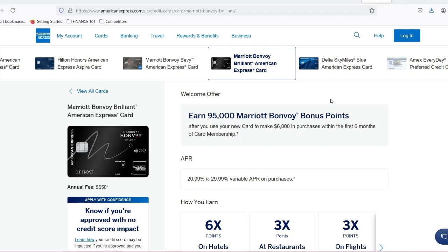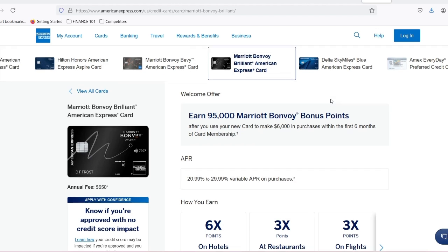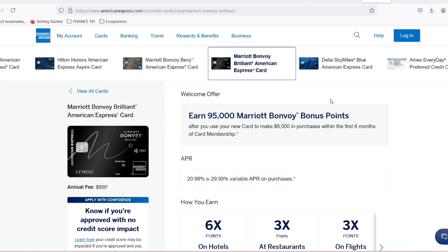Imagine waking up to a breathtaking ocean view, stepping out onto a private balcony, and breathing in the crisp mountain air. Or maybe you crave the buzz of a bustling city and the convenience of being right in the heart of the action. No matter your travel style, Marriott Bonvoy boasts an incredible selection of hotels across the globe, offering something for every kind of adventurer.